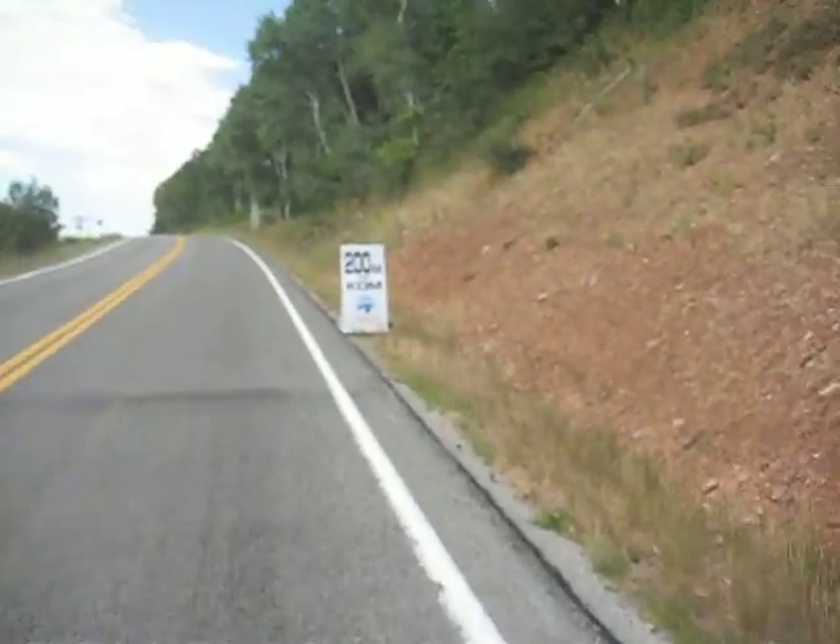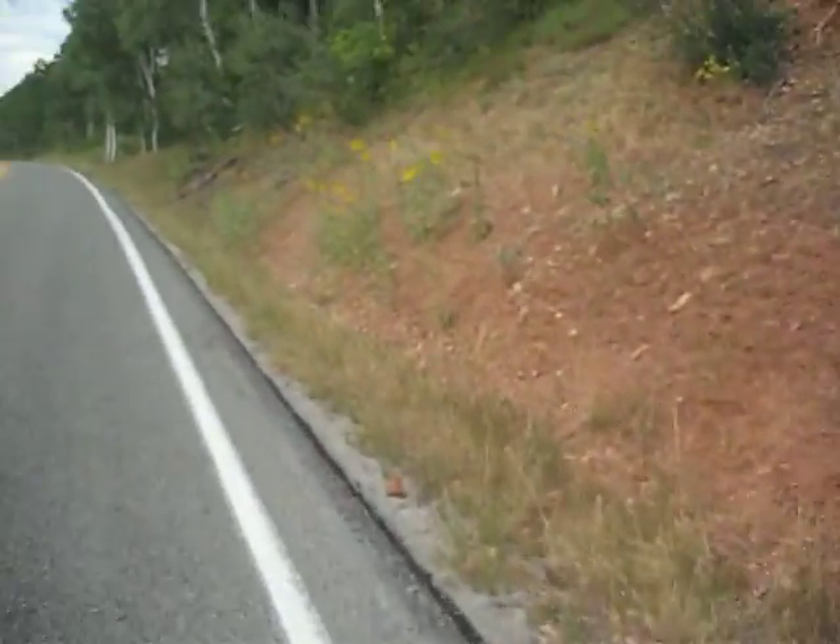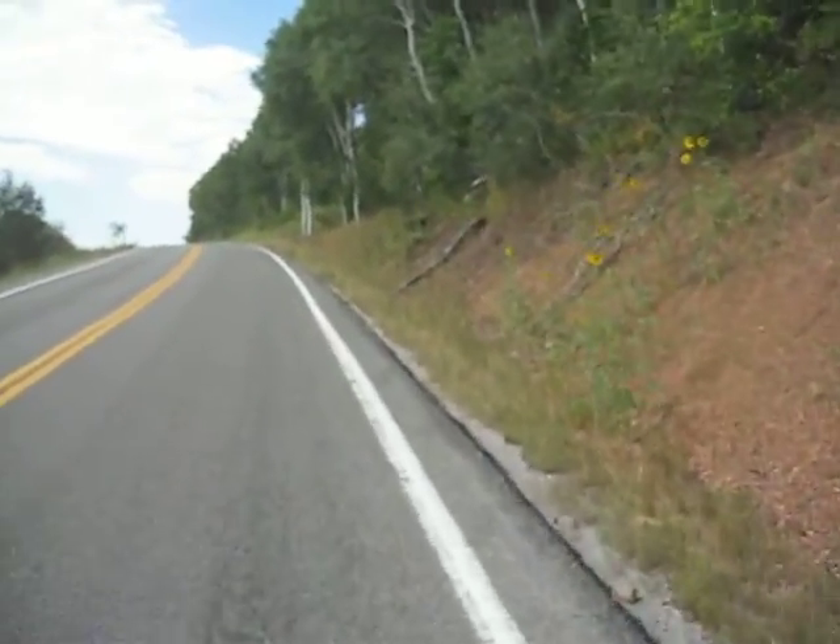Hola. So here we are going up the backside of Big Mountain just outside of Salt Lake City, Utah. I'm going to turn the camera around quickly because I have 200 meters to go to get my king of the mountains point here at the tour of Utah.